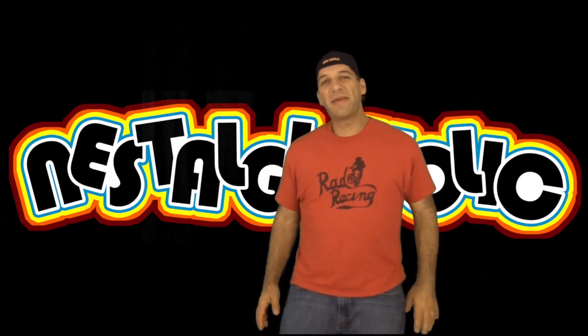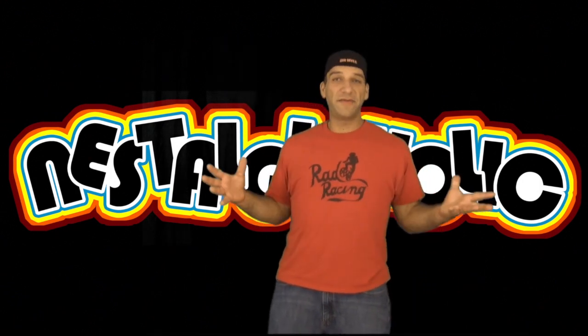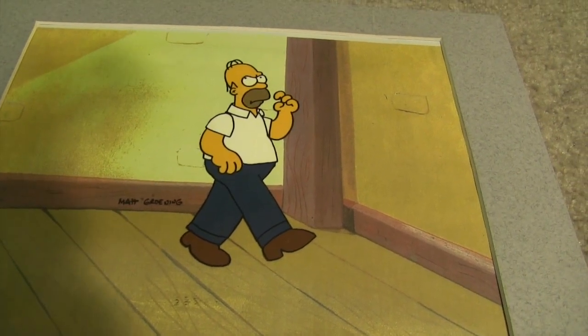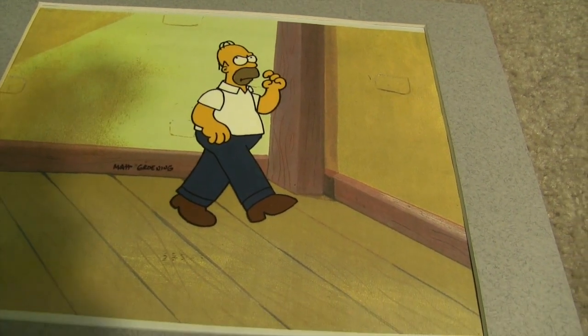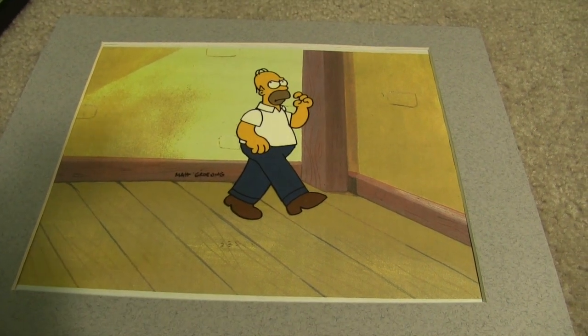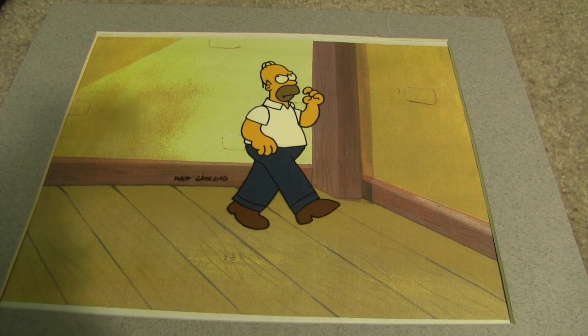The next film cell I'm going to talk about is from The Simpsons. Most of us obviously know The Simpsons unless you live in a box — this has been around for a long, long time. This is from Homer. Again, I'm not sure what episode this is from, but I'm a big fan of The Simpsons and Homer is one of my favorite characters on the show.